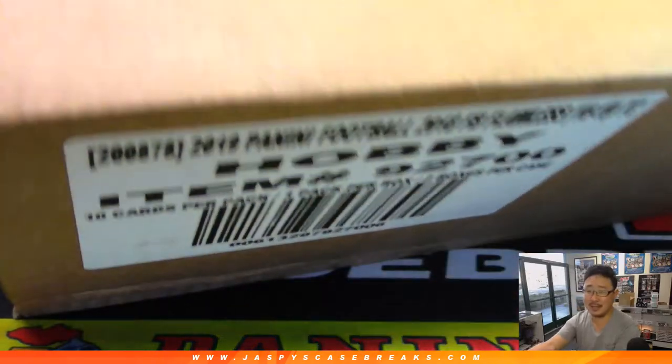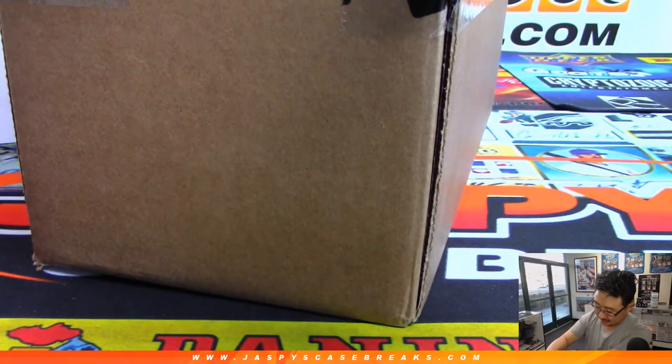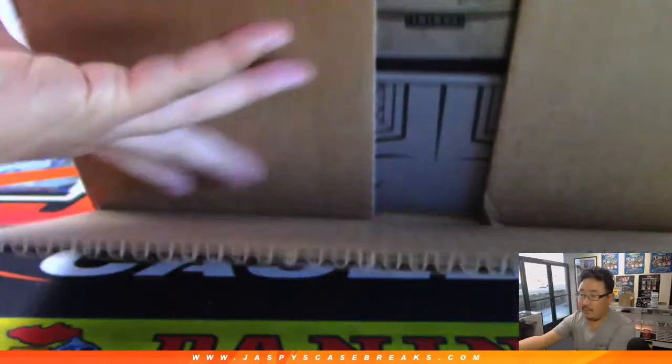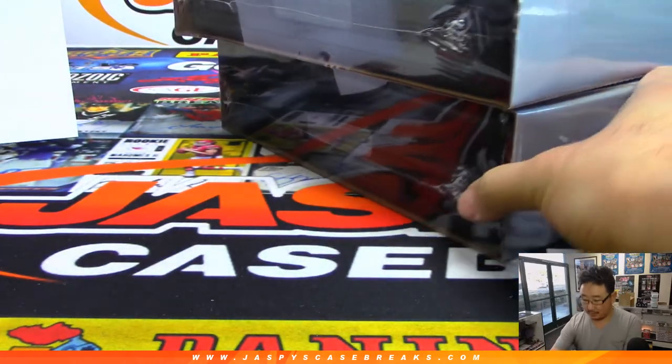Here is the case of 2018 Flawless Football right there. They make these labels so confusing, although 2019 hasn't come out yet so it's still in future years. Now after this, before we start this on jazpiescasebreaks.com, I don't think anything else has sold out. So go to jazpiescasebreaks.com, let's keep it going.